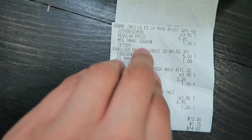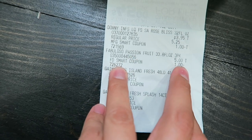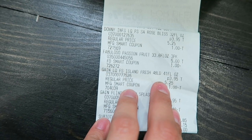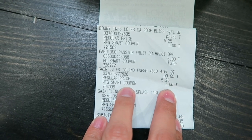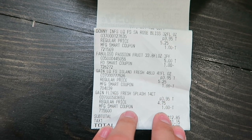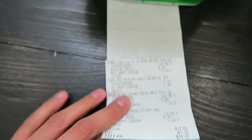Here is my coupon receipt: the Downy was regular price $5.25, on sale for $3.95, with a $1 off manufactured coupon. The Gain fabric softener was the same — $5.25 regular, $3.95 sale, $1 off. The Gain flings were $4.75 regular, on sale, with a $1 off coupon. That gives a subtotal of $12.85 plus $1.15 taxes for a grand total of $14 at Family Dollar.